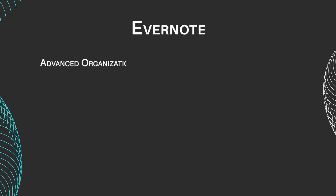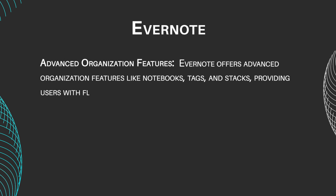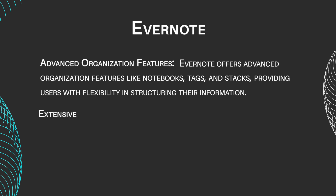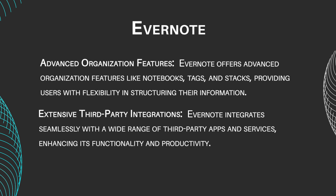Evernote offers advanced organization features like notebooks, tags, and stacks, providing users with flexibility in structuring their information — greater customization compared to Joplin's tagging system. Evernote also integrates seamlessly with a wide range of third-party apps and services, enhancing its functionality and productivity beyond note-taking.